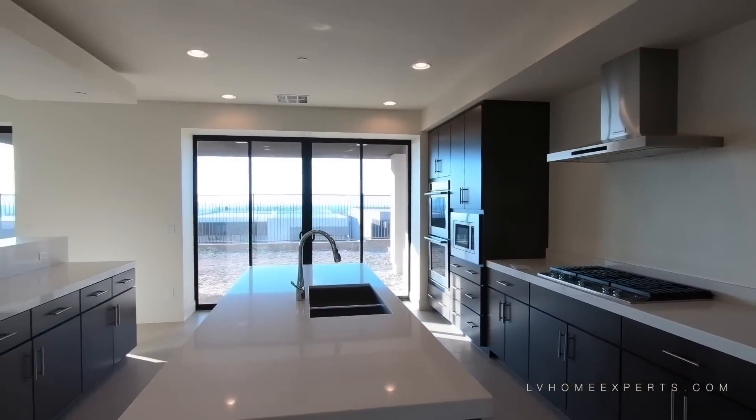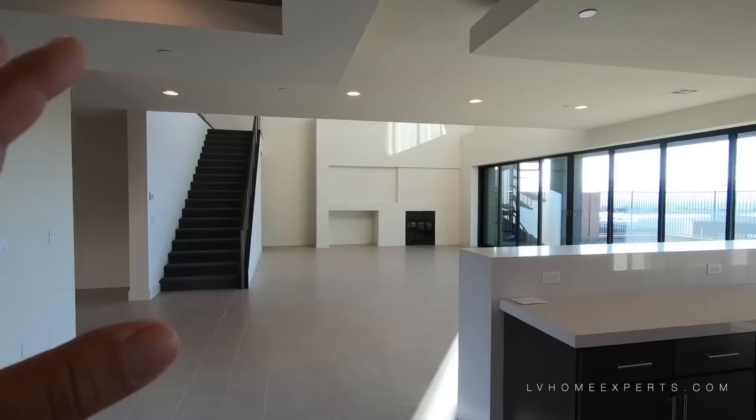We actually have 9-foot ceilings in the kitchen and continuing into the living room.